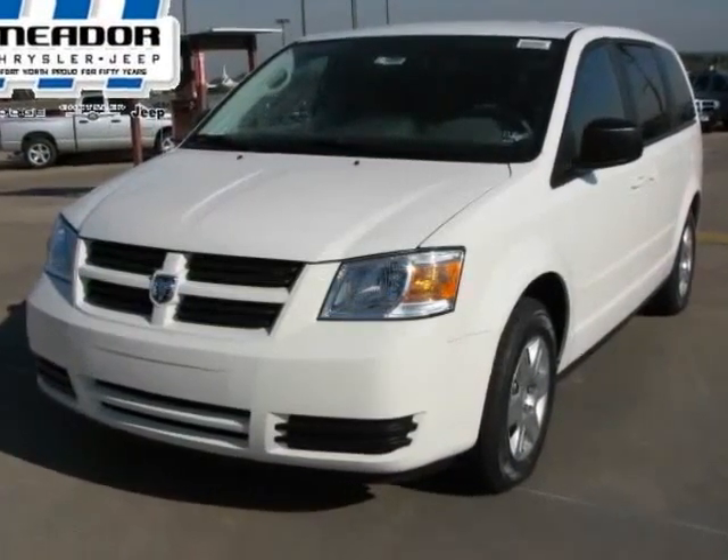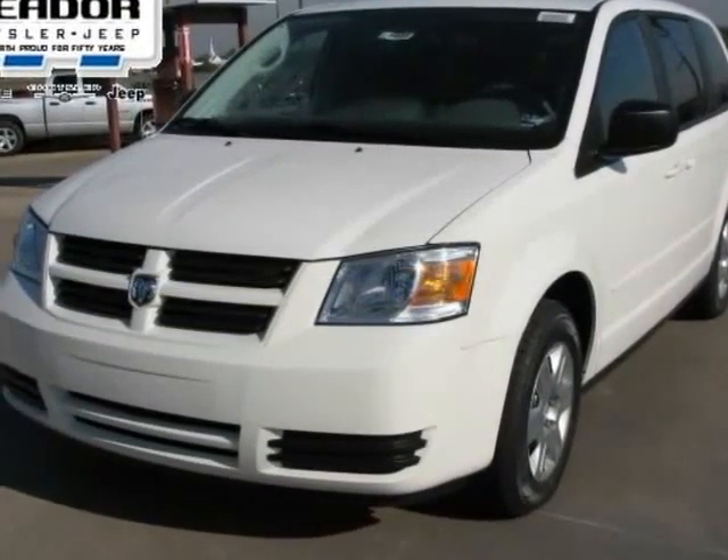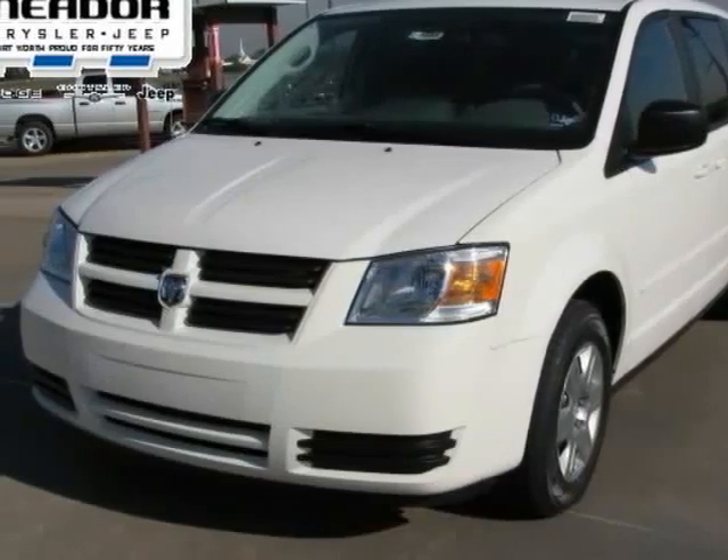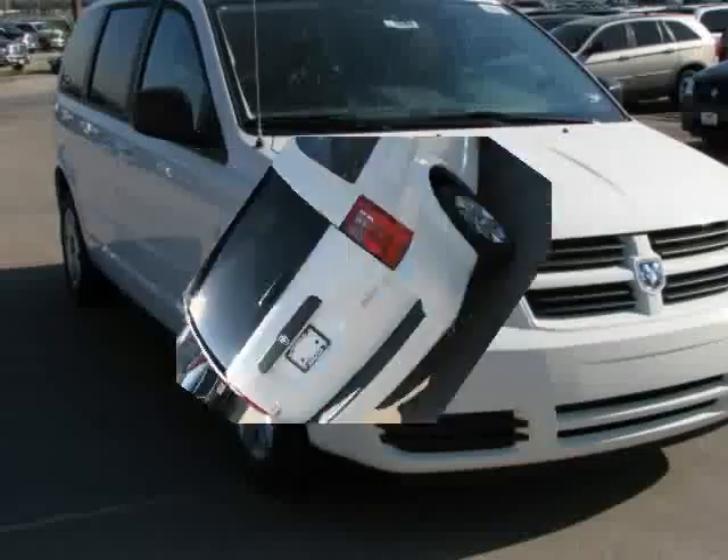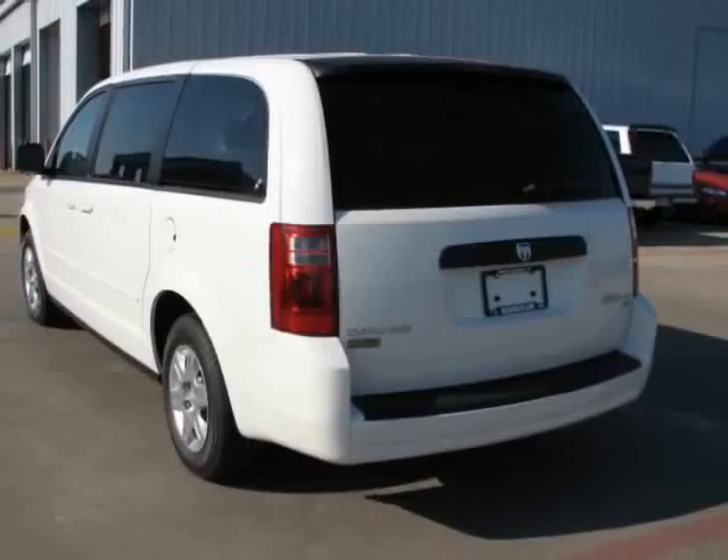We are pleased to present this excellent 2009 Dodge Grand Caravan with zero miles. Its beautiful satin white exterior is nicely complemented by a clean medium slate grey slash light shale cloth interior.